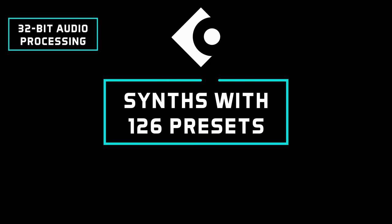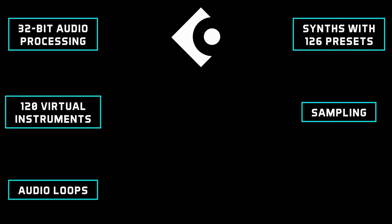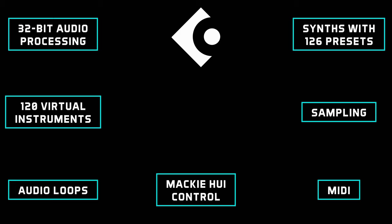Cubasis also includes built-in analog synthesizers with 126 ready-to-go presets, 120 virtual instruments, sampling, audio loops, MIDI, and Mackie HUI control surface compatibility, and more.